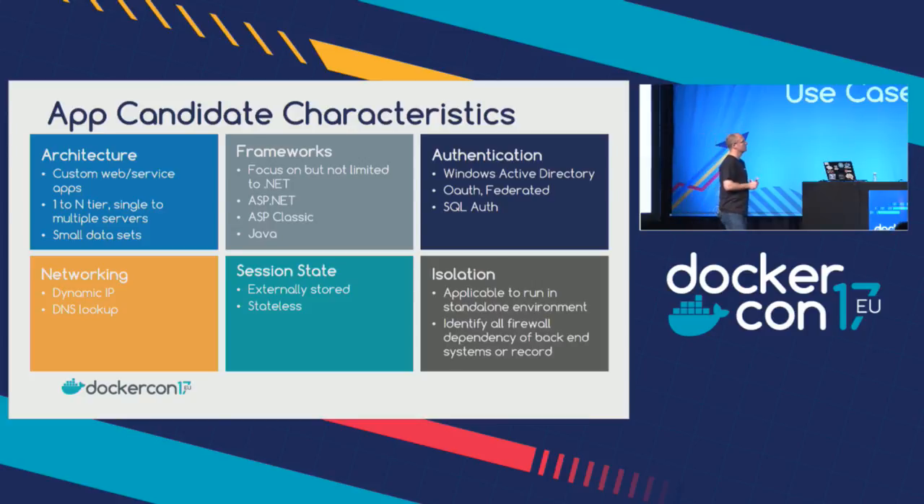For architectures: custom web services and servicing apps — I wouldn't get into a vendor-specific situation. One to N tiers; limit the number of technologies to get maximum value. Small data sets are best to ensure you can get functionality completed. Frameworks: we're looking at .NET, ASP.NET, ASP Classic — things you know can be containerized. We chose Java because it was a big piece of our portfolio. For authentication, federation was the way we went — I wouldn't try to put session state into containers just yet. For networking, think about how you're going to manage DNS. Session state: nothing around state should be kept inside the container, including authentication or variables inside the application. For isolation, guarantee some ability to get back to your system of record.